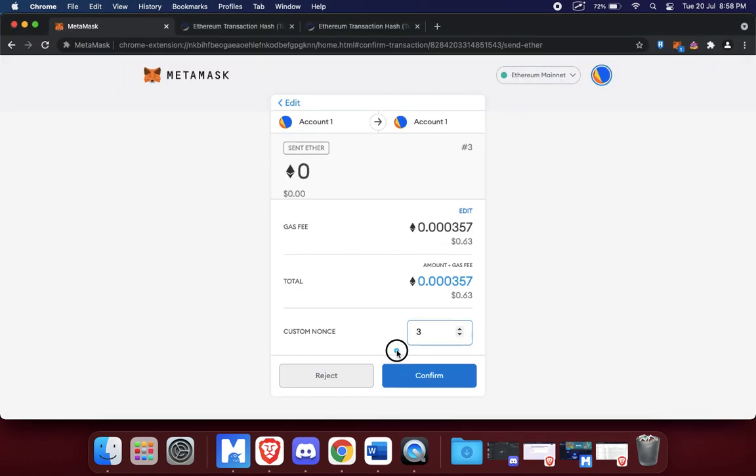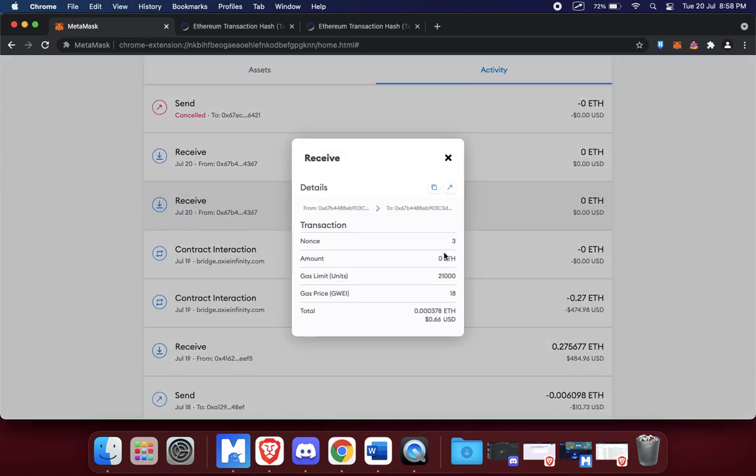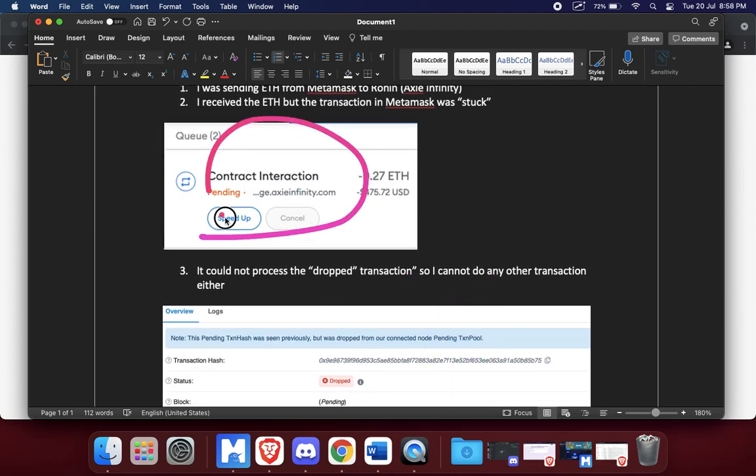So if the dropped transaction had a nonce of two, your custom nonce should be three. That's what I did — I changed the nonce to three. You should be able to see that in MetaMask. If I go here, you can see the custom nonce of three. I sent myself zero ETH and it had a small 66-cent gas fee, which was fine. I had enough for that, and I just changed the nonce to three.